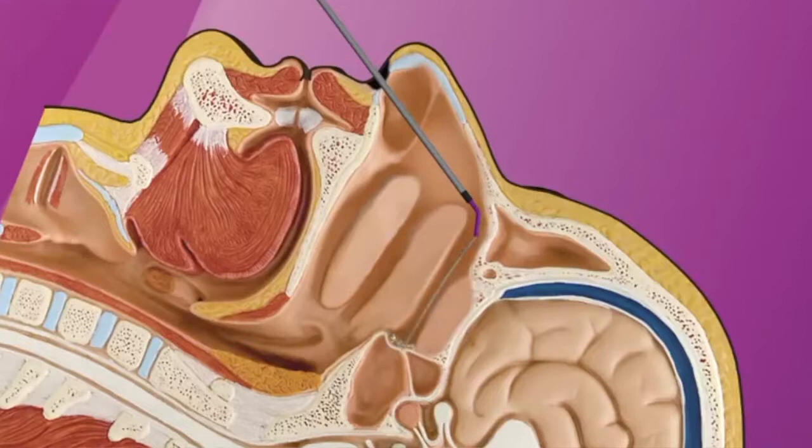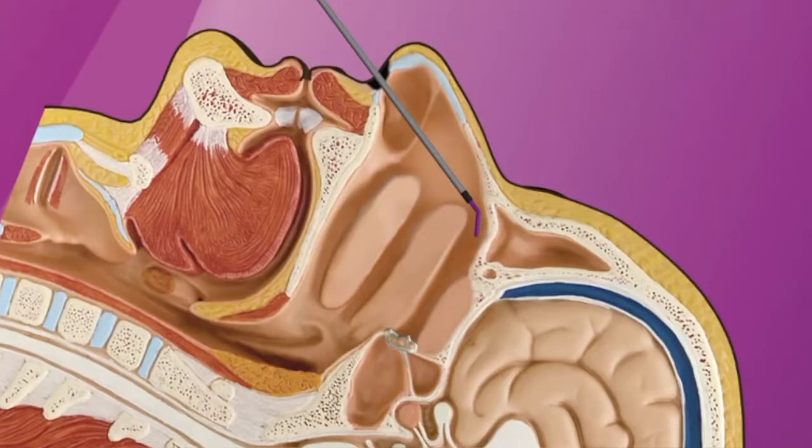Once we determine the position, we inject a very small amount of lidocaine. The catheter comes out and we do the exact same thing on the other side. Lidocaine acts as an agent which temporarily stops the ganglion from functioning. Most patients are headache free within a very short period of time, ranging from 12 to 24 hours.